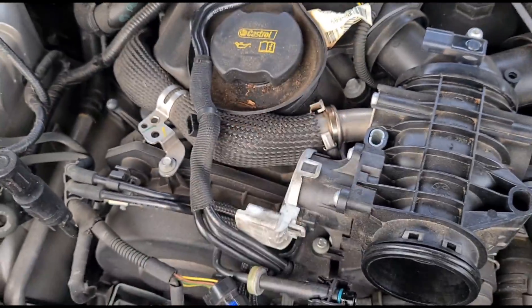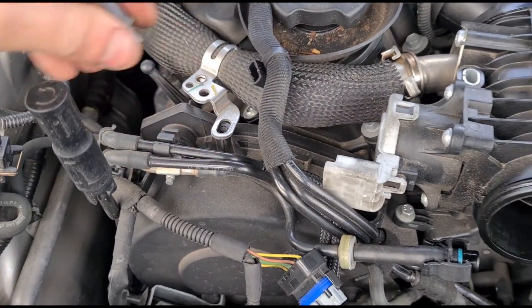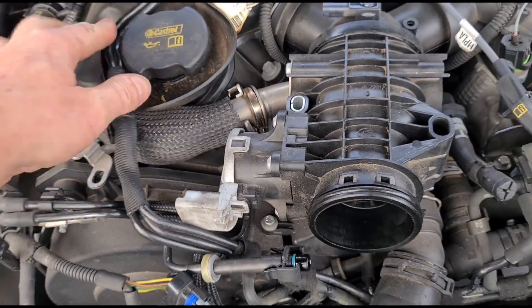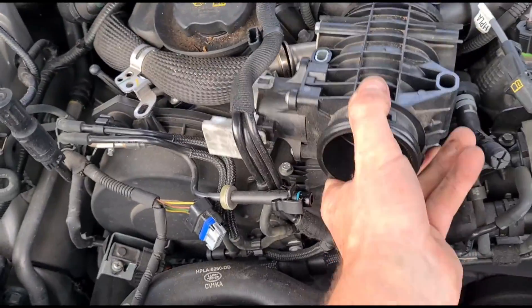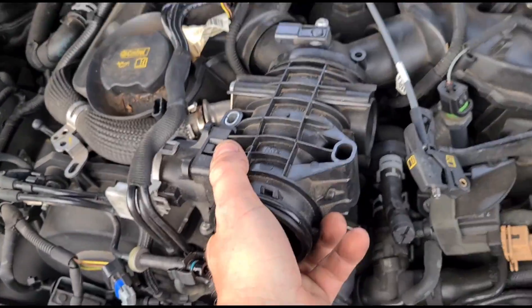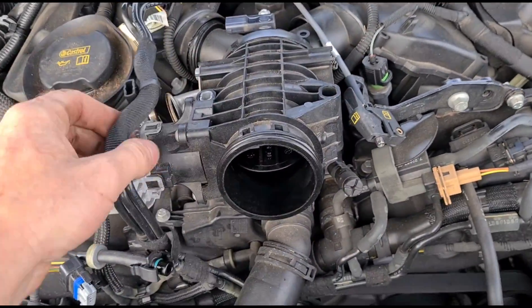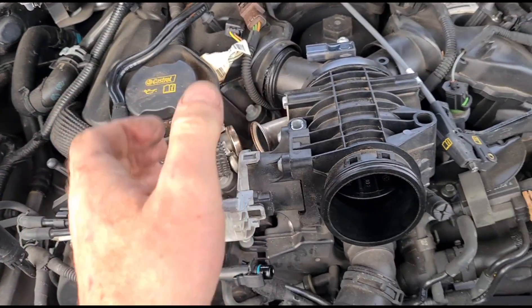Now we've got both disconnected. We should be able to give this a wiggle — it's catching there, sometimes they do catch. There's another little bolt here you can remove just to give it some flex. Give it a wiggle so it's loose, then twist it to the side.